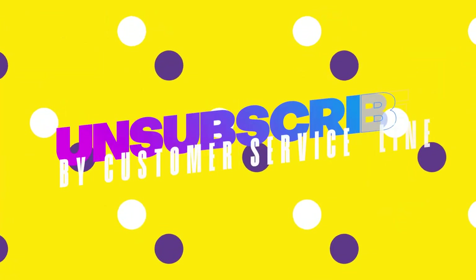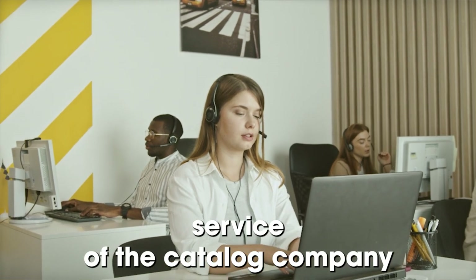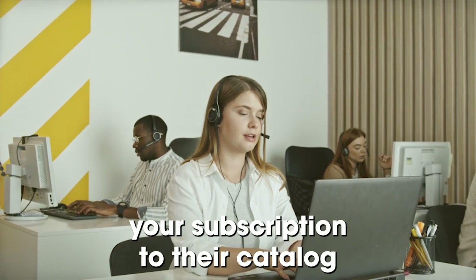Call the customer service line. One way is by calling the customer service of the catalog company and expressing that you'd like to cancel your subscription to their catalog.